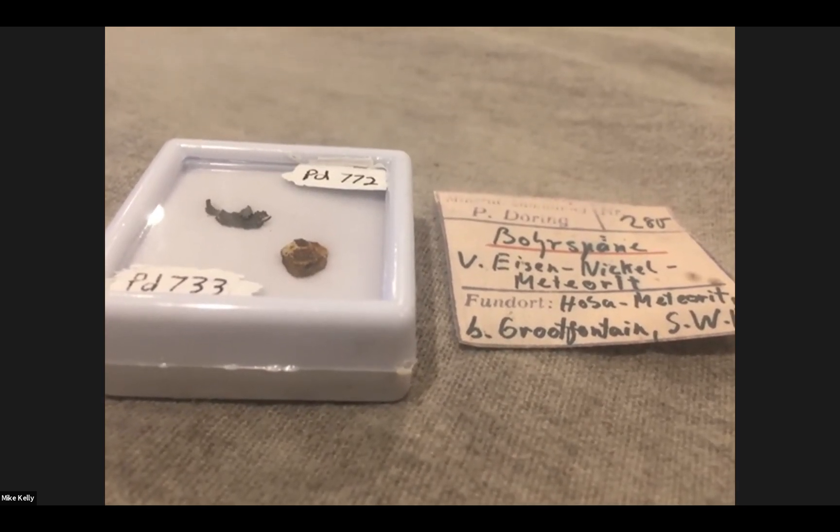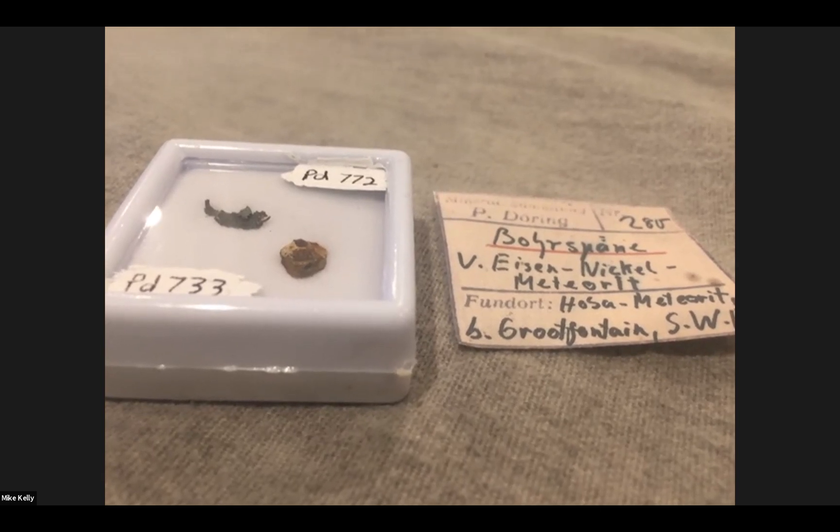I want to introduce a friend of mine, Roberto Vargas. And I do call him my friend because we are friends. How are you, buddy? Doing well, Topher. How's everyone doing tonight?